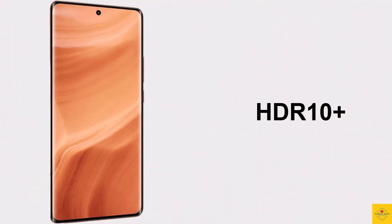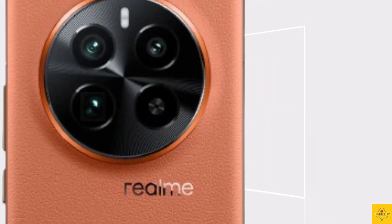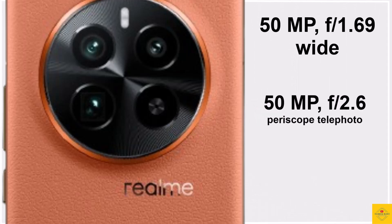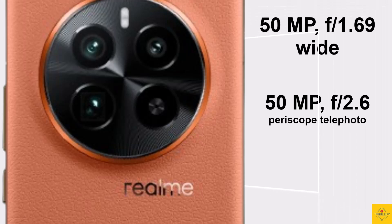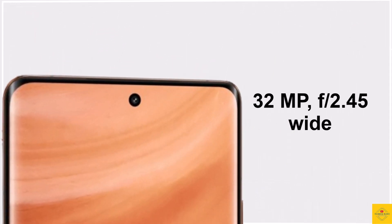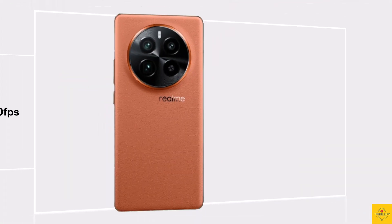Now talking about the camera: the smartphone features a triple camera setup on the rear, including a 50MP LYT-808 23mm OIS main camera, a 50MP IMX890 65mm periscope telephoto camera, and an 8MP IMX355 16mm ultra-wide angle camera. For selfies, it has a 32MP IMX615 22mm front camera.